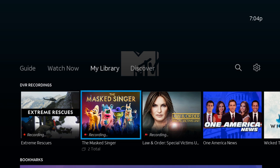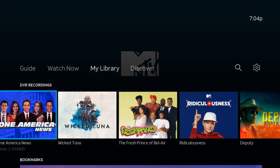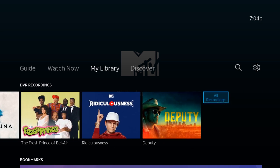Once in My Library you will see all the shows recording and the ones that have been recorded. So in order to delete any of these recorded shows, we have to go all the way to the right and click on All Recordings.